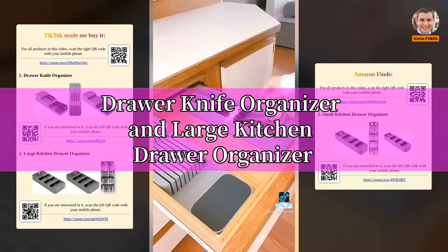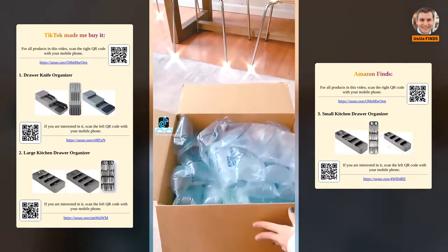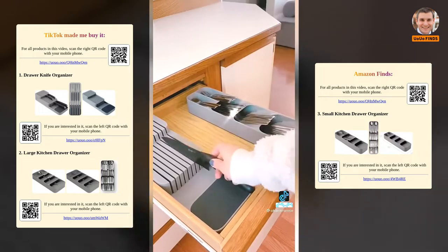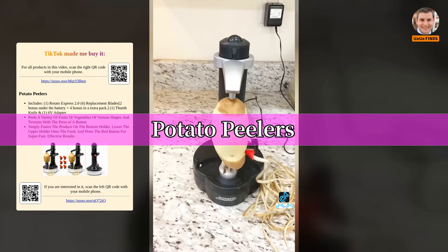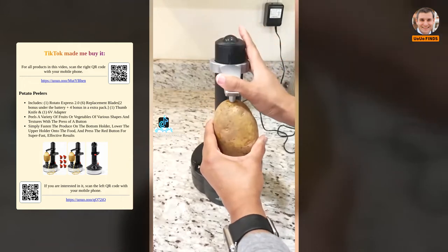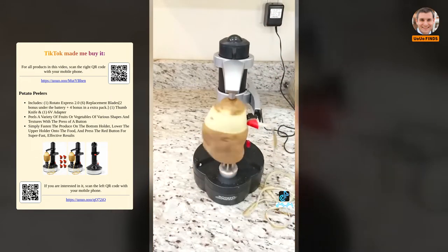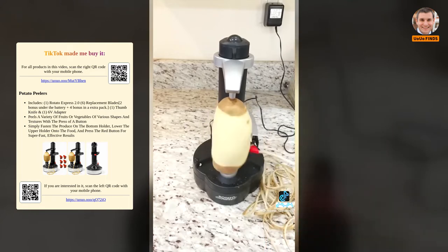Drawer knife organizer and large kitchen drawer organizer. Place it in the holder, adjust, and press the red button. It peels just the skin without wasting any nutritious parts, peeling in one continuous curl, and automatically stops when the cutter reaches the bottom. Link in bio.